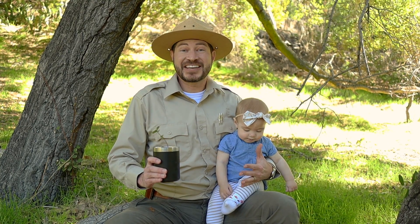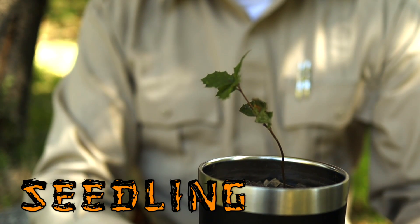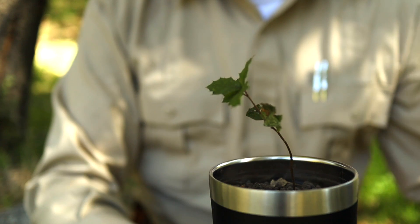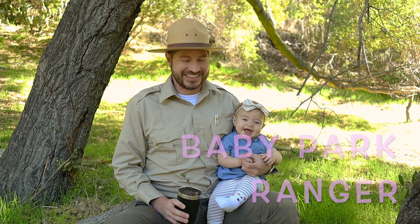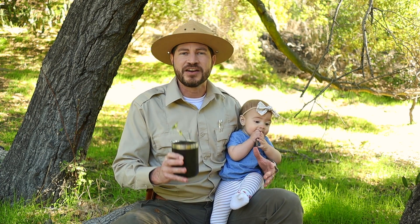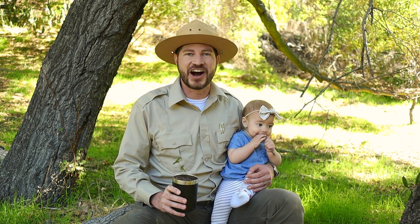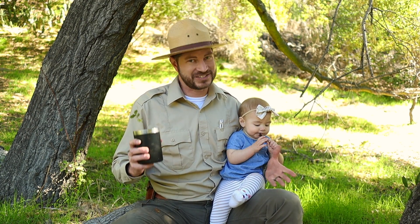Now if an acorn is lucky enough not to be gobbled up, it may fall into good soil and grow into one of these. This is a seedling, and it's sort of like a baby oak — kind of like this is a baby park ranger. But seedlings have very tender leaves, which make them the perfect treat for hungry deer and hungry rabbits, which means they're less likely to grow up and survive.